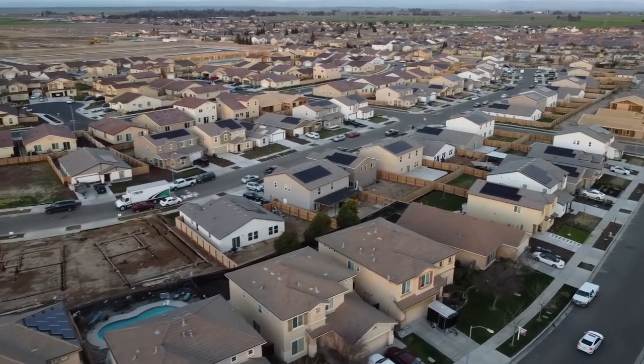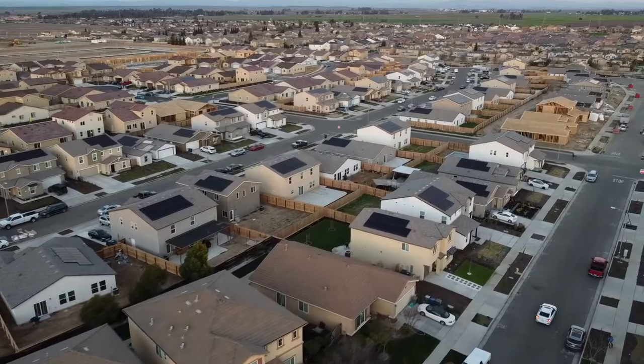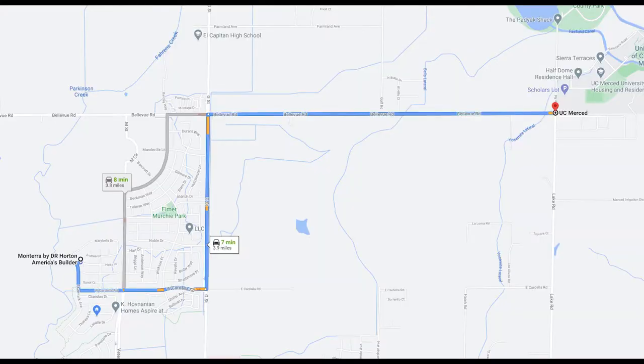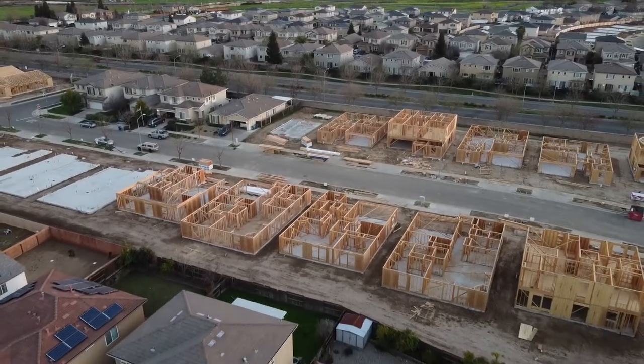This community has been under construction for the past few years and has gone through several phases of releases. Monterra is centrally located about 7 minutes from UC Merced and 3 minutes from Merced College. Monterra has about seven different models to choose from.